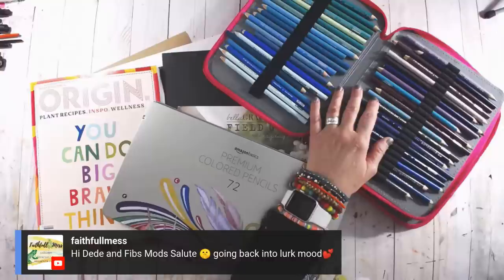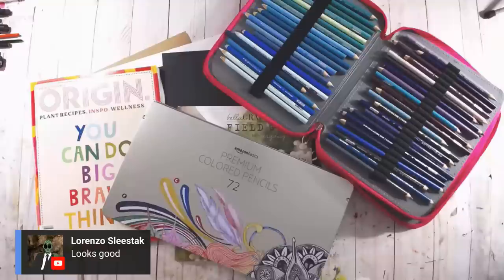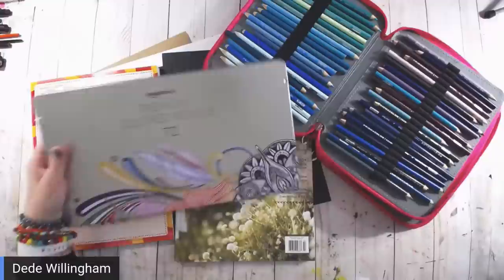Faithful did a nice stream yesterday, about an hour, a little over an hour. Linda, Lorenzo — thank you. Yeah, we're going to do a pencil comparison today, gonna do pencil comparing.